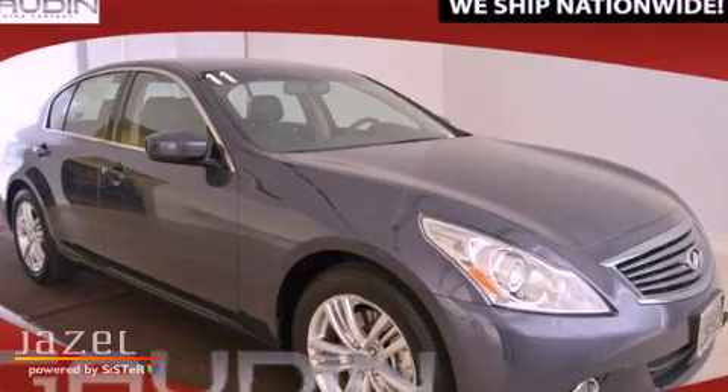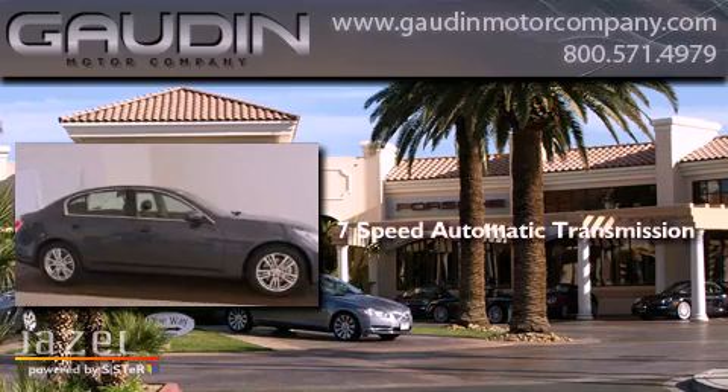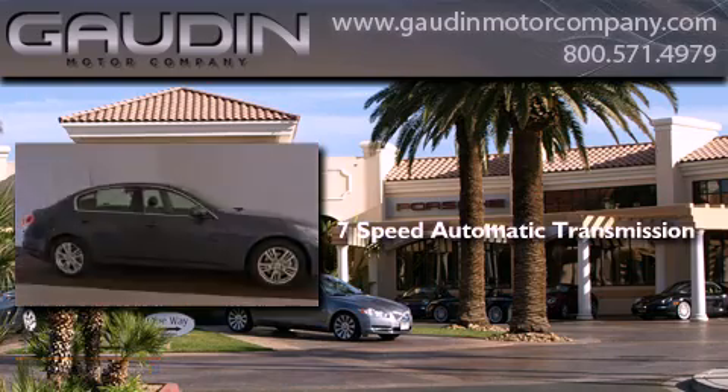This is a 2011 Infiniti G37. This car has a 7-speed automatic transmission and a V6.